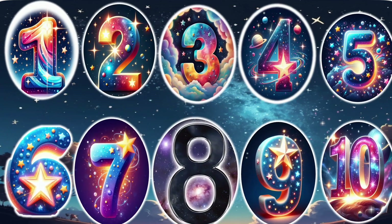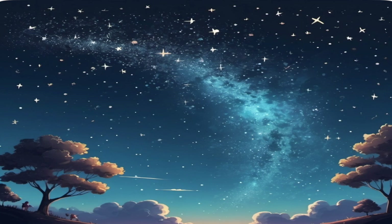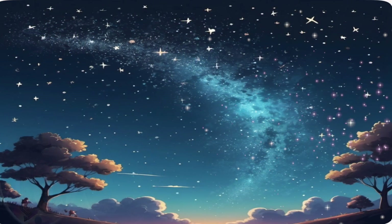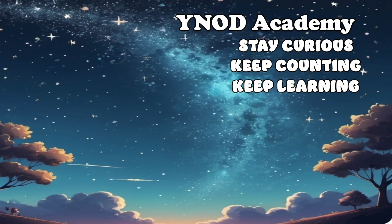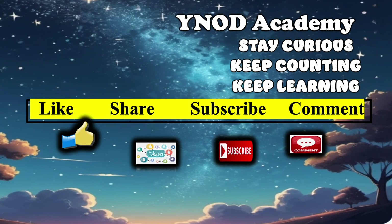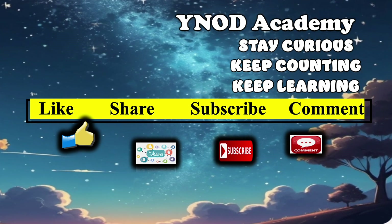So we have counted 20 numbers in space! Hey friends, enjoy learning and keep counting your numbers. Don't forget to like, share, subscribe and comment. Keep watching our channel and see you in the next video!